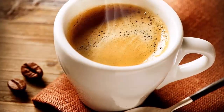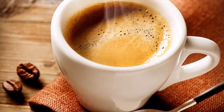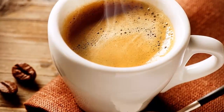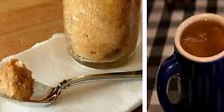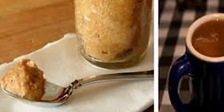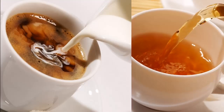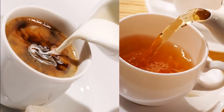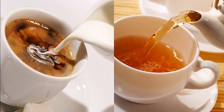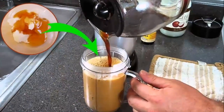Now for the directions: mix all the ingredients and put them in a blender. Blend until you get a nice mixture. When done, put the mixture in a glass jar and close it. The next morning, add one or two teaspoons of this mixture to your morning coffee while it's still hot and stir for a few seconds.